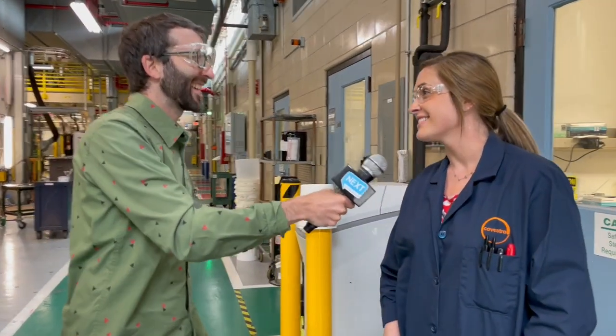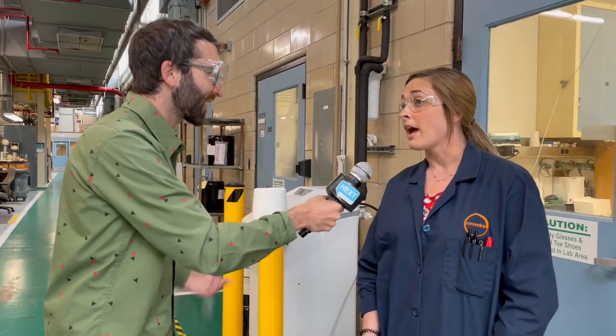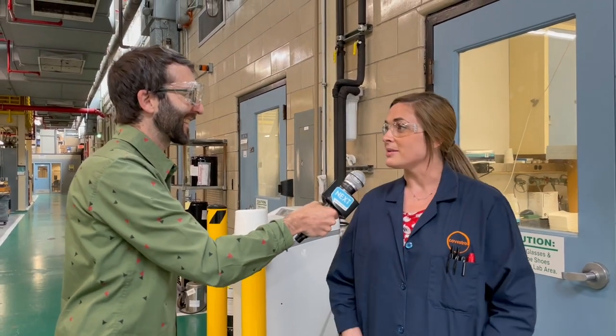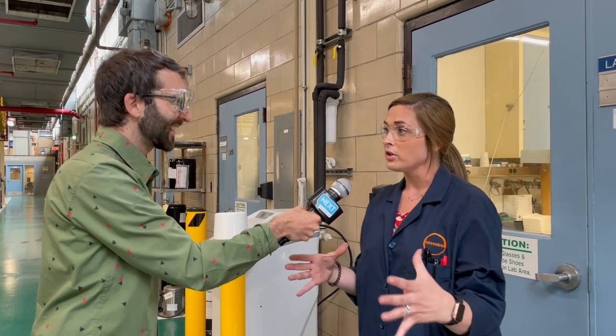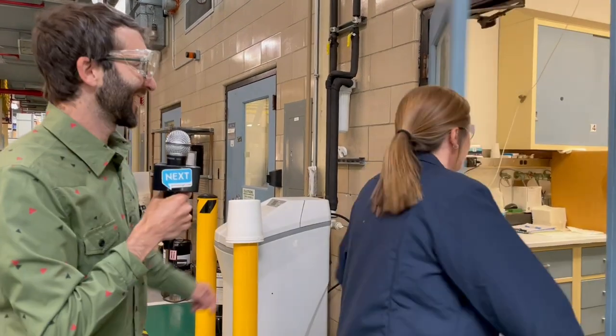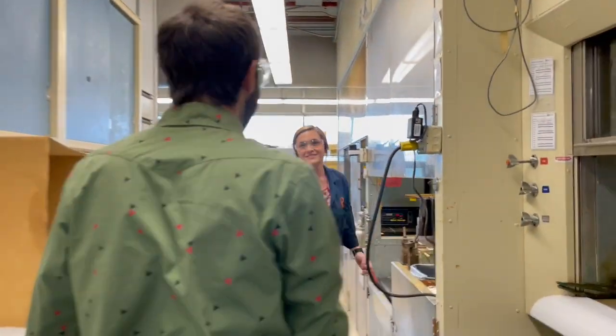Hey Blair, thanks for letting us come to your lab. I've been here a little over six years. I am going to make a small-scale foam for you guys that we will work on formulating here for quality testing. I haven't been in a chemistry lab since high school, probably. This is thrilling.